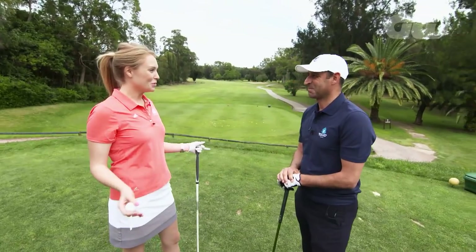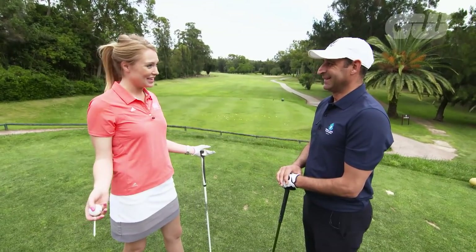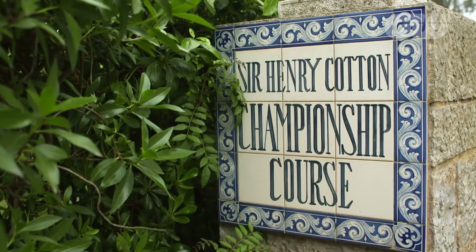Salvador, it is awesome to be out here playing the very first golf course in the Algarve. Is it anything like it was 50 years ago? Yes, actually it is. It's a design that has stood the test of time. It's pretty flat, you can walk around it, but it still has a lot of challenge to it.